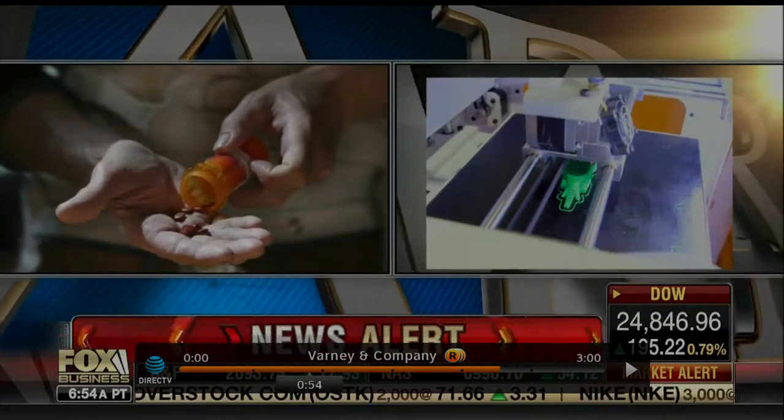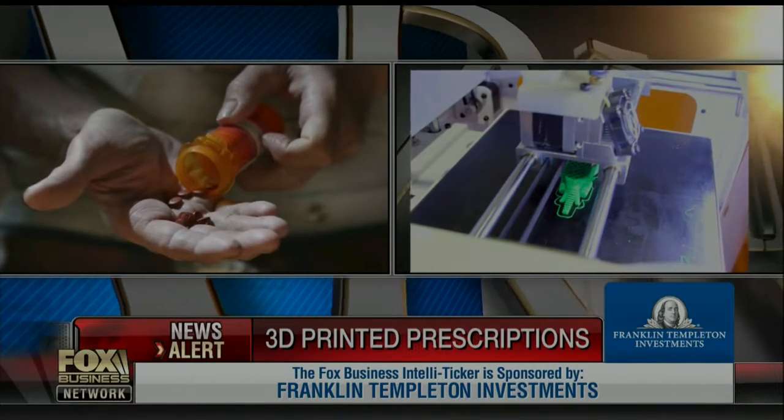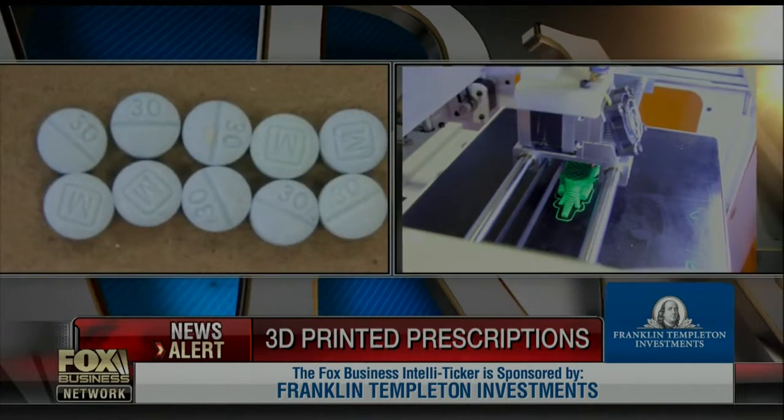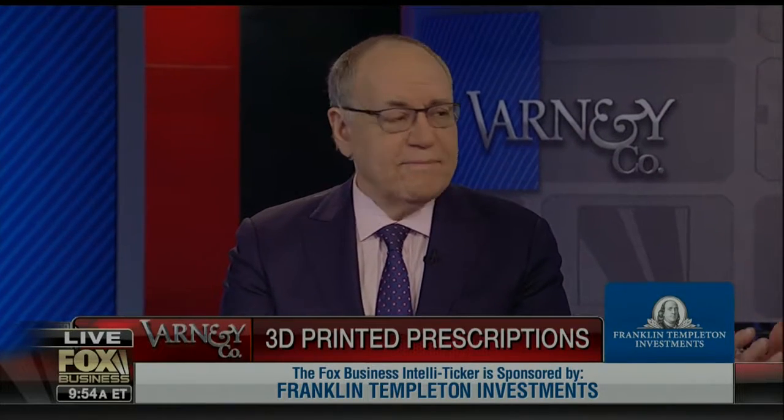We're going to bring you more on a story we brought you last week: a 3D printer the size of a toaster oven could have a big impact on the drug industry. As I understand it, you could go to the pharmacy where they've got one of these toaster-sized pill makers and essentially have a pill made to order just for you at your local pharmacy. That's where we're going.